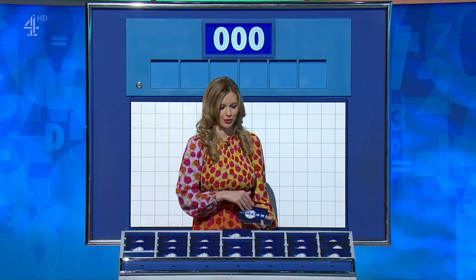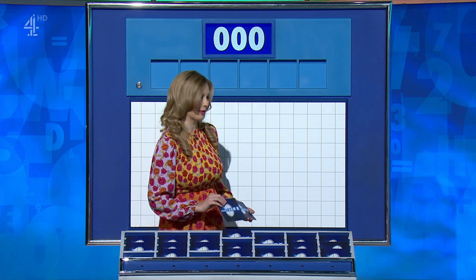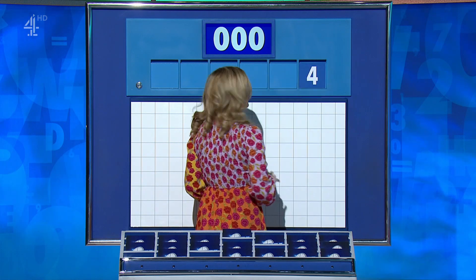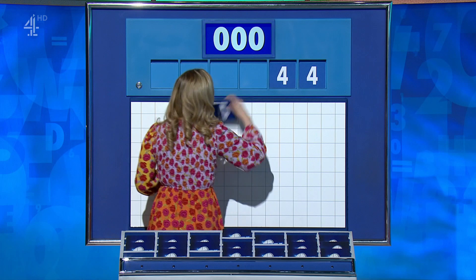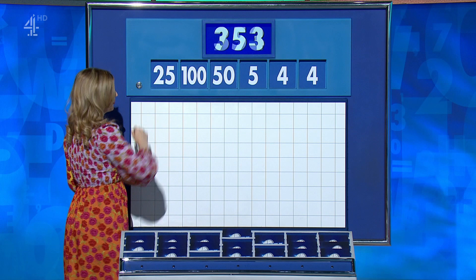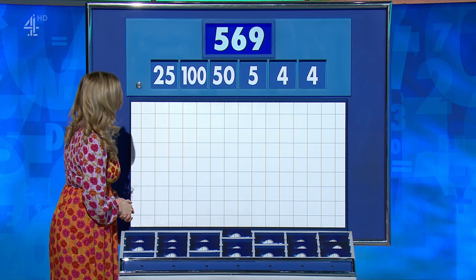Three large, please, Rachel. Humane indeed — not everyone's favourite choice. Do you like the numbers? We'll find out. Proof is in the pudding. The numbers: 4, 4, 5, 50, 125. Target: 569.